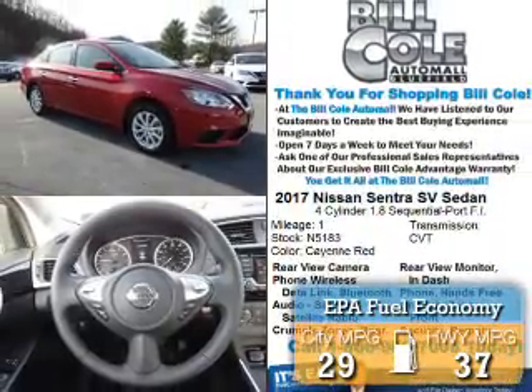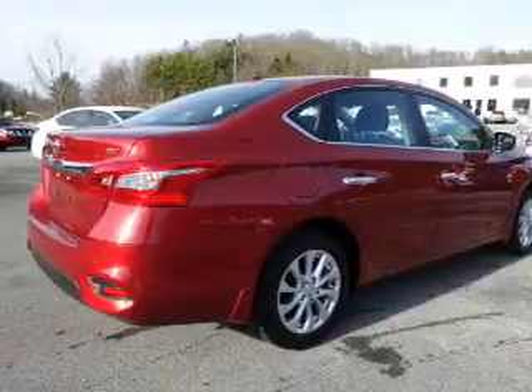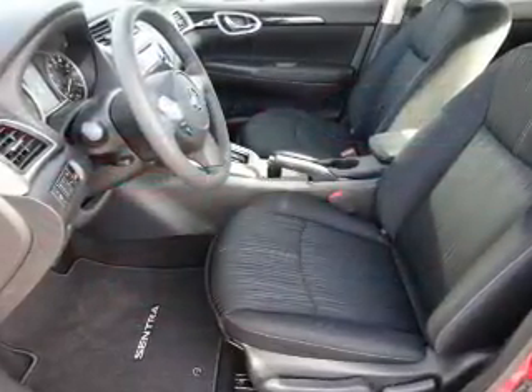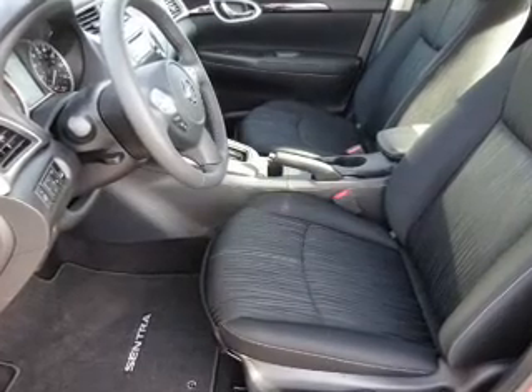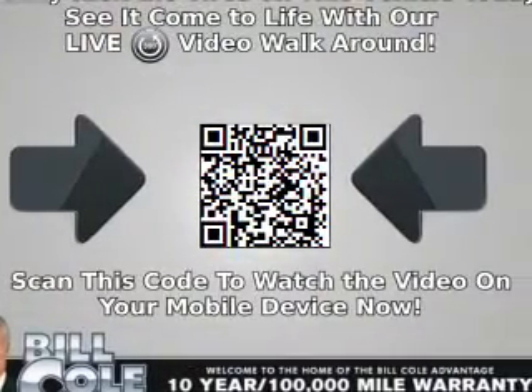Great fuel efficiency saves you money by requiring fewer trips to the gas station. The features include a power sunroof, electric trunk, alloy rims, an alarm system, keyless entry, independent suspension, brake assist, traction control, and stability control.